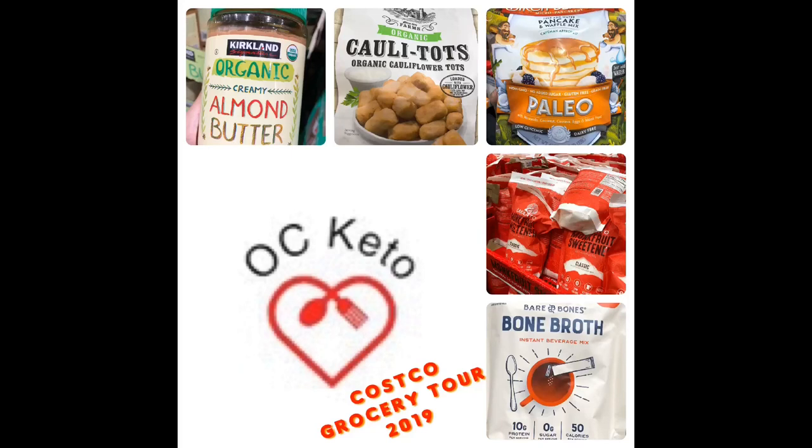Welcome to OC Keto's Costco Grocery Tour. In this segment, we cover the various cooking and snacking options available to you during your keto journey for the best bang for your buck. We'll go over the top keto-friendly products and the not-so-friendly ones. Don't forget to hit that subscribe button at the bottom right-hand corner of your screen for more OC Keto videos.